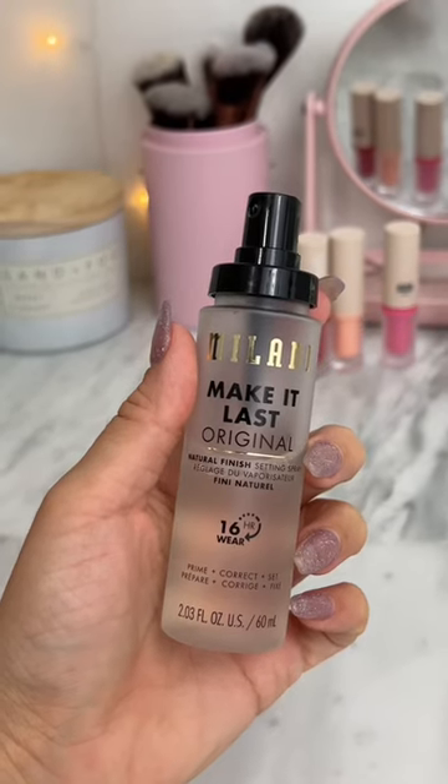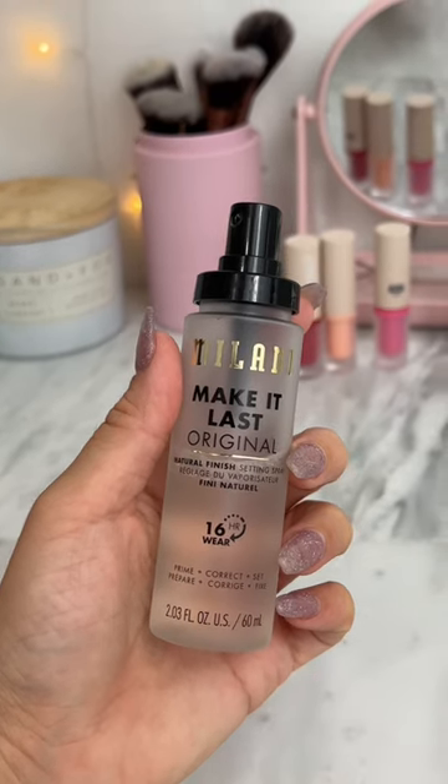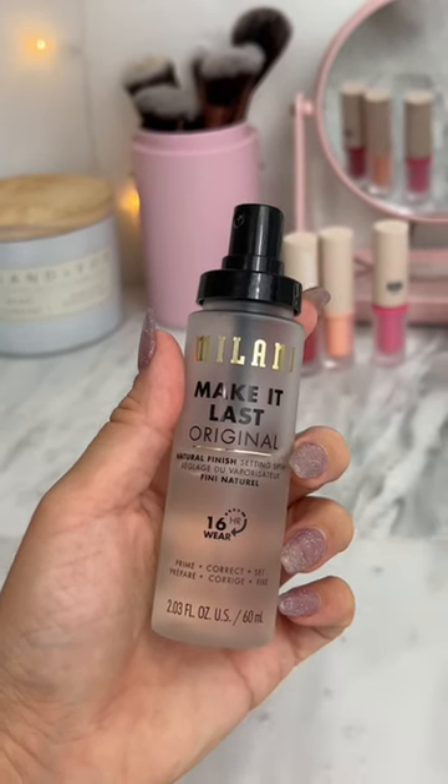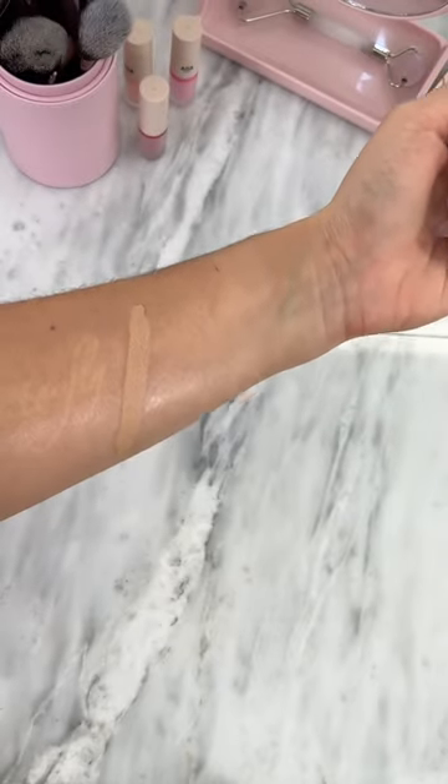The second drugstore setting spray I use is the Milani Make It Last Original Setting Spray, also vegan and cruelty-free, also up to 16-hour wear. This is more of a natural finish versus matte, so it'll help maintain more glow if that's what you're going for.